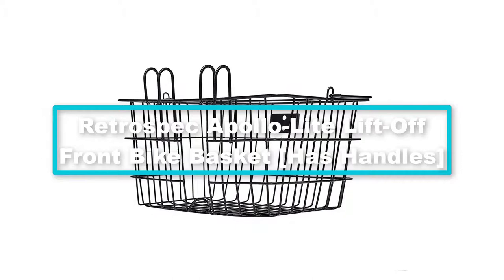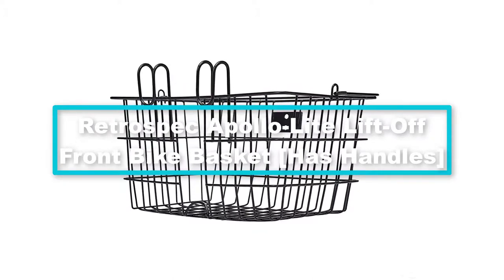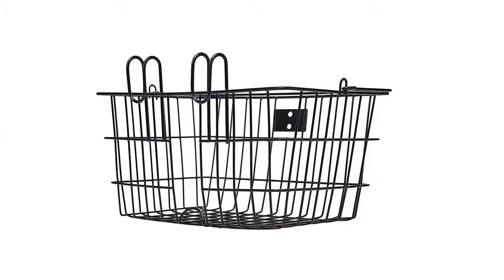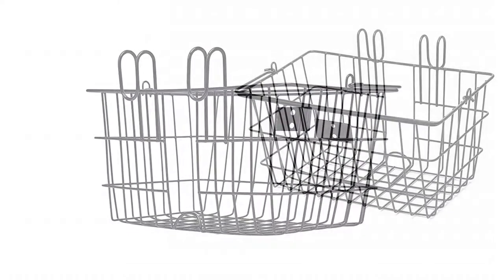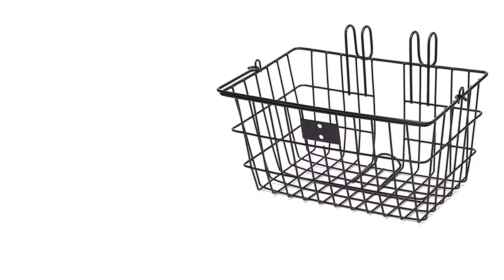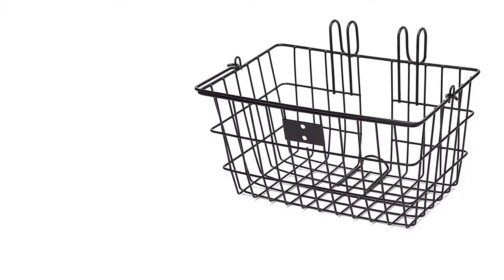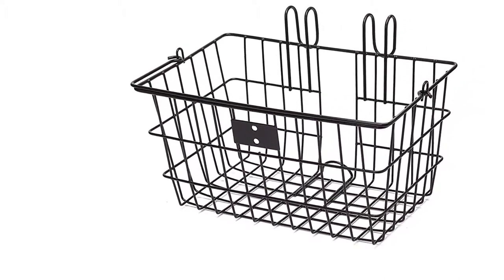At number 3, we have the Retrospect Apollo light lift-off front bike basket with handles. There is no doubt that every prospective buyer would love a robust basket for their bike. You can't comfortably ride with a rattling weight on your bike. This Apollo basket eliminates that problem. You are guaranteed to enjoy its service for a significant period. It comes with steel construction that withstands all weather conditions.